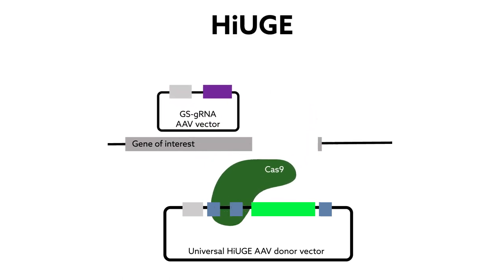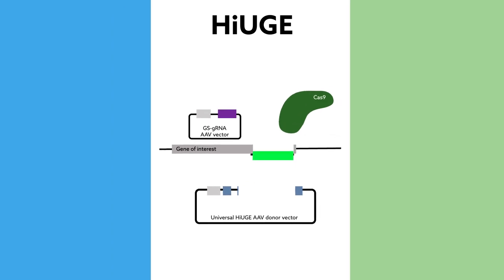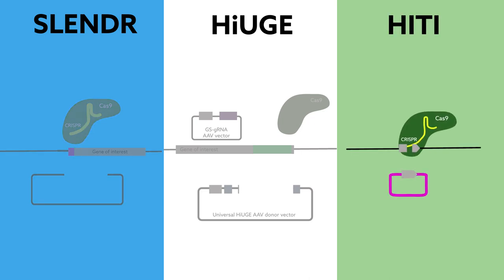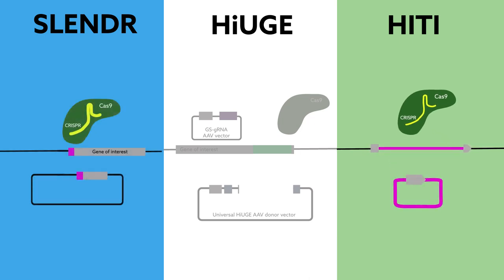HUGE isn't the first protein-modifying system to rely on gene editing. Techniques such as single-cell labeling of endogenous proteins, SLENDR, or homology-independent targeted integration, HITI, have made it possible to insert foreign DNA sequences into genes of interest. The difference? These methods require customized, gene-specific donor vectors for each insertion. HUGE doesn't.